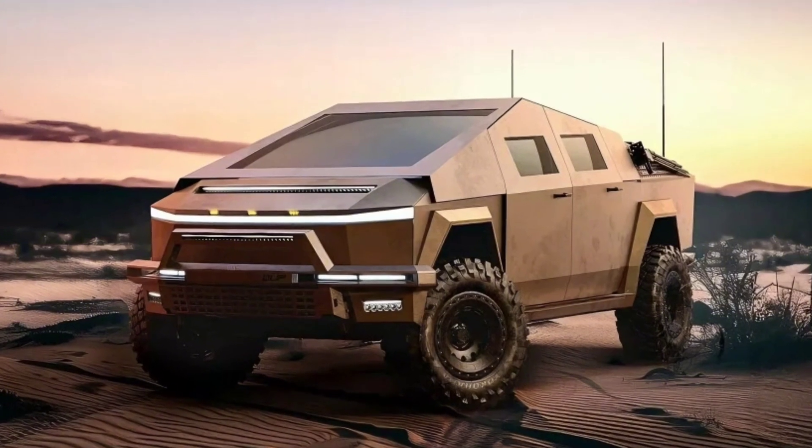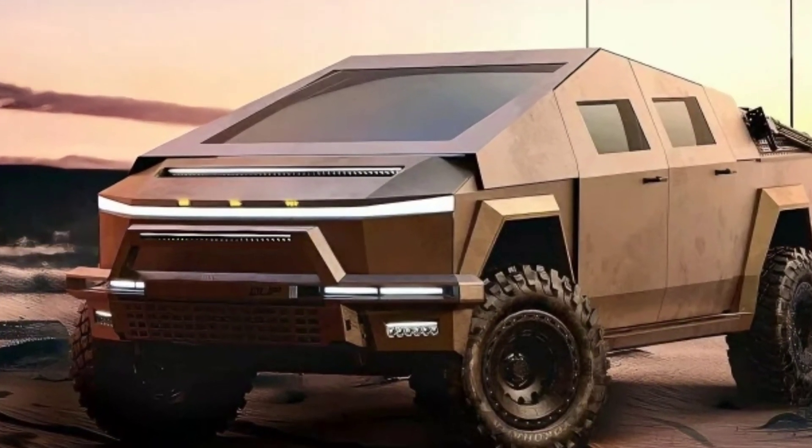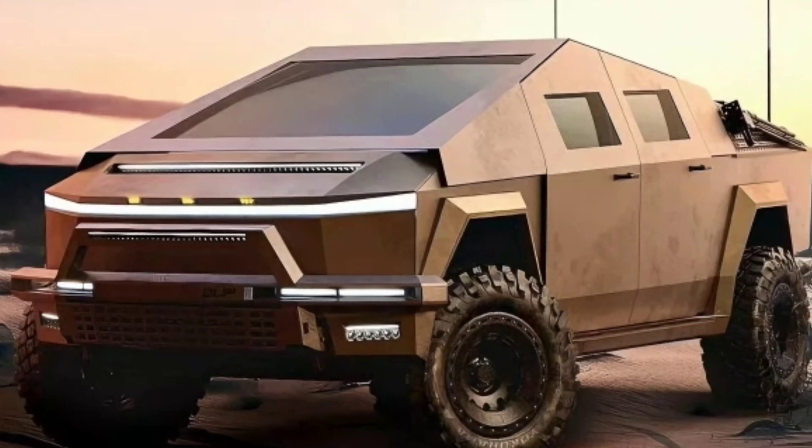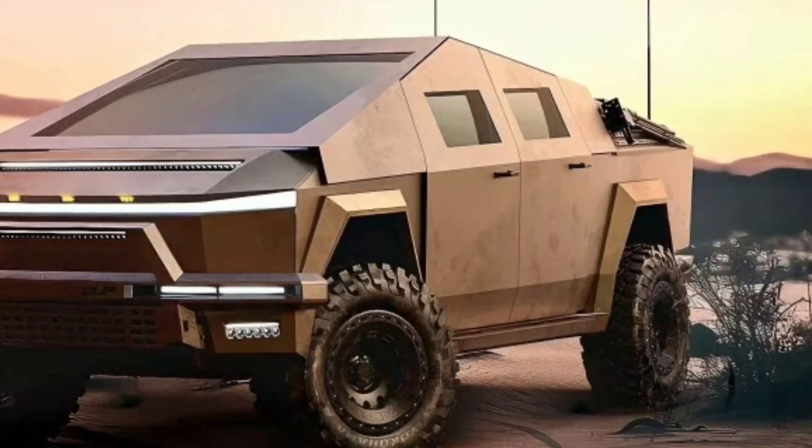The Sting Protector is designed for moderate threat environments and includes steel armor plating capable of withstanding 7.62 mm assault rifle rounds. It is available with or without the generator.